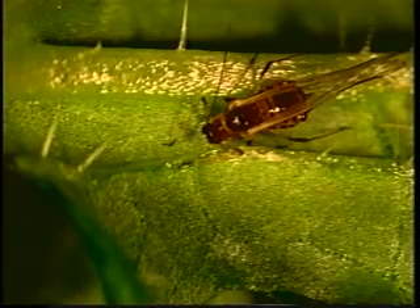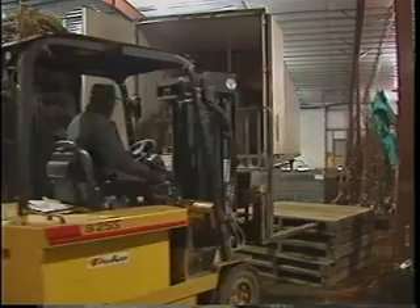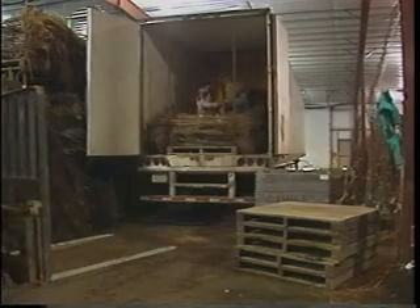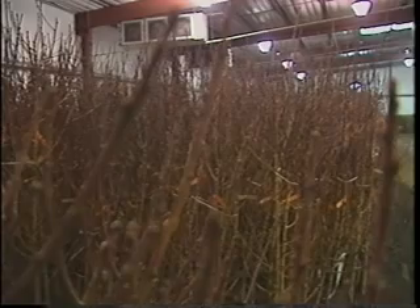While aphids are definitely the vectors that transmit plum pox virus from tree to tree and orchard to orchard, they don't fly well enough or live long enough to have flown by themselves from Europe or South America to southern Pennsylvania, especially without touching down first anywhere else in the United States. The leap of the disease from continent to continent was caused by a human vector, probably in transported nursery stock that was already infected before it was imported here and then unknowingly grafted onto healthy trees and those trees placed in the landscape. The insects took it from there.